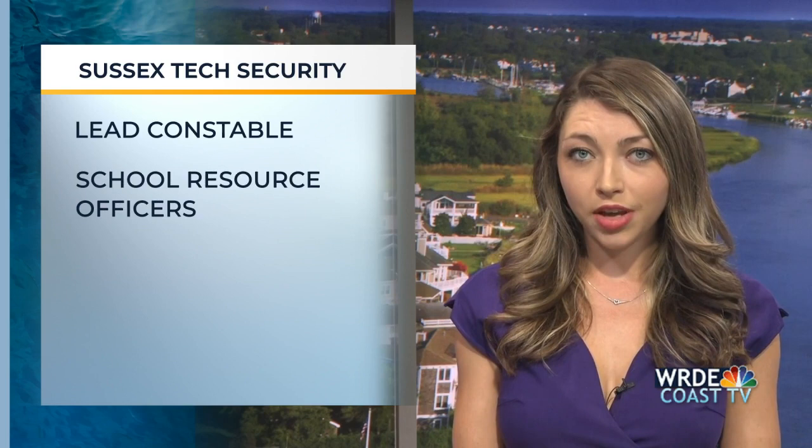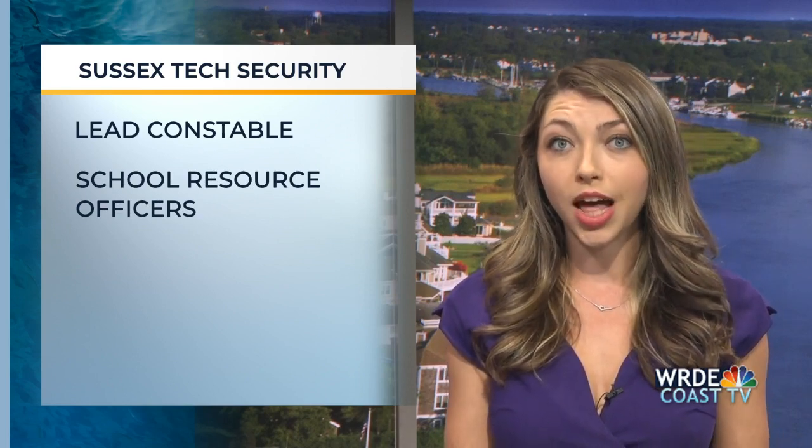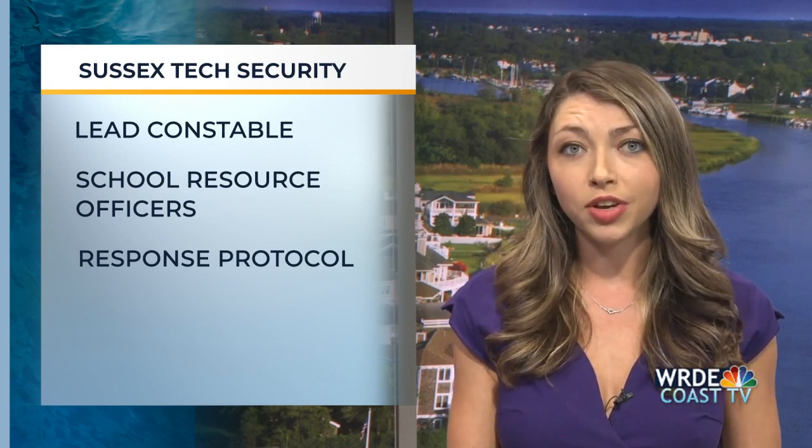Sussex Tech in Georgetown is increasing its school security team for this school year. The team is headed by a lead constable who is also a coordinator of school safety. The school safety team now includes multiple school resource officers, school climate officers, and multiple constables. Additionally, Sussex Tech faculty and staff have been trained in standard response protocol and standard reunification methods in case of a traumatic event at the school.